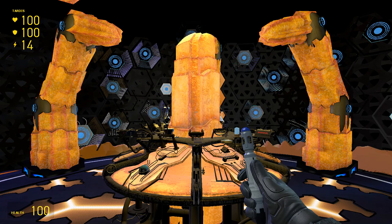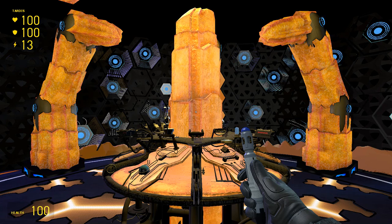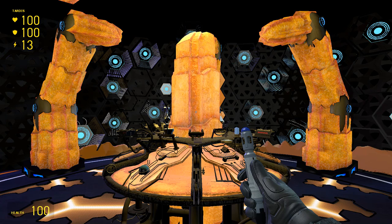Hello everybody, this is Landon13 here and welcome back to another episode of TARDIS Adventures.